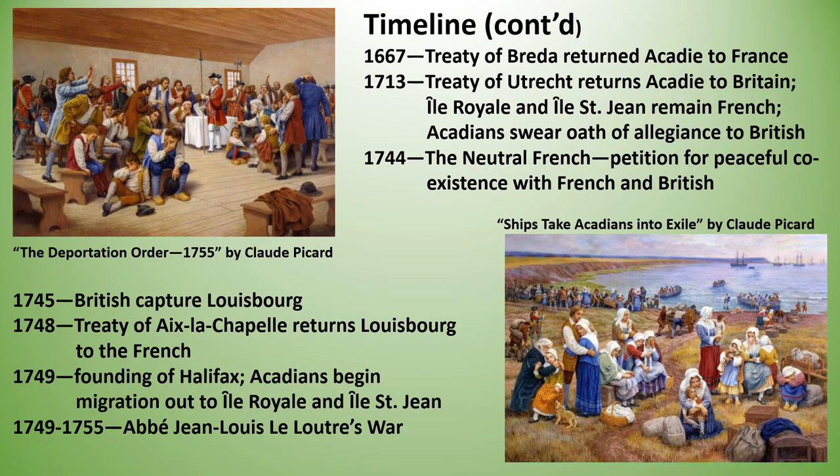In 1713 the Treaty of Utrecht gave ownership of Acadie to the British. Under this treaty, the British received mainland Nova Scotia while the French retained Ile Royale Cape Breton, where they eventually built the fortress Lewisburg, and Ile Saint-Jean PEI. It was an uneasy truce mostly because the British did not trust their Acadian subjects not to support the French. The Acadians wished only to live their peaceful lives, trade with both the French and the British and raise their crops and their families. After Utrecht, they did swear an oath of allegiance but only with the spoken agreement that they would not be called on to fight against the French.